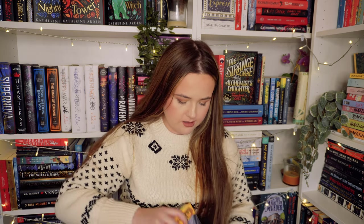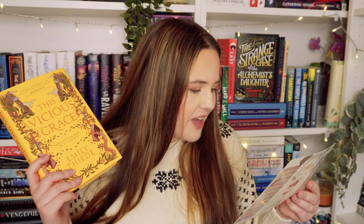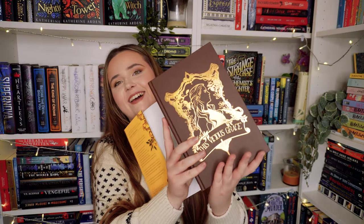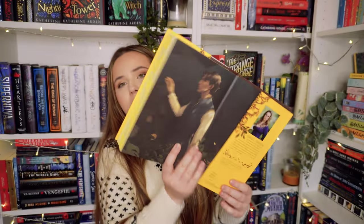Now let's see what the book is — yellow edges, how gorgeous. This Vicious Grace — a swoon-worthy romantic comedy set in an Italian inspired fantasy world where a young girl's gift can either save or kill. Look at the little stencil on the edge — how gorgeous. I love the brown hardcover and the design end pages. I love them doing end pages now — I think they're just so gorgeous. I love the sound of that as well.